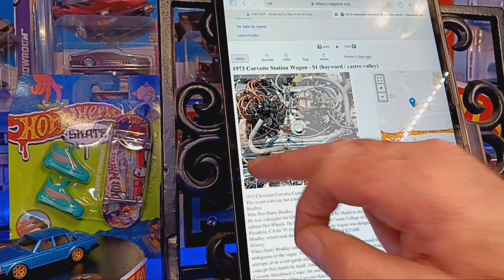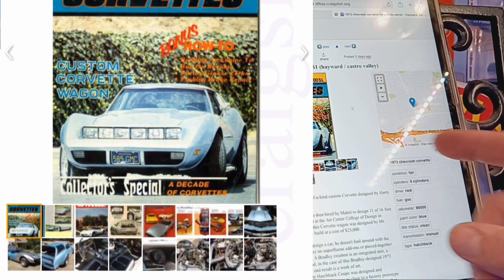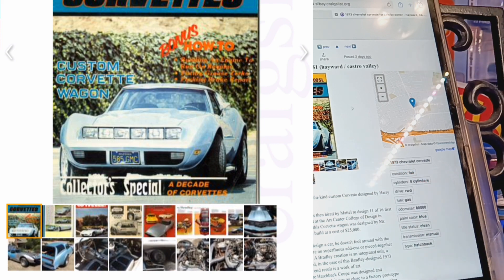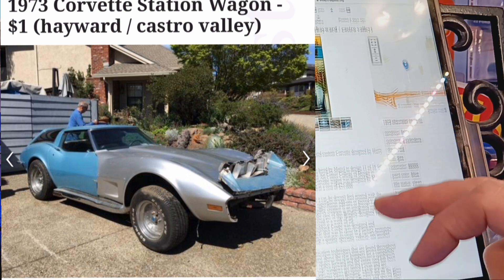This is just a truly interesting piece for somebody who might want to take on this project. It would be an amazing car if you could get it back to its original specs. Harry Bradley passed in 2023, and he never got to see this car back on the road again, but I'm sure he would have loved to have seen it.